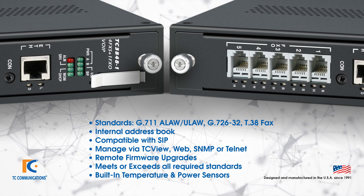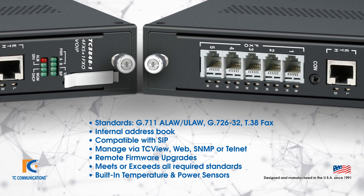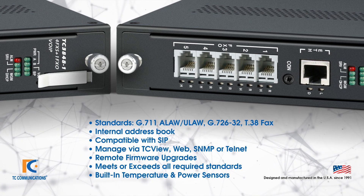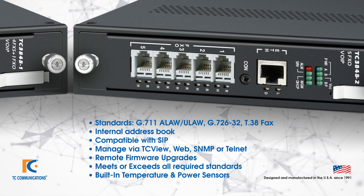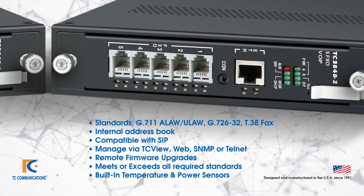The virtual PBX is equipped with an internal address book. These products are all SIP compatible and meet or exceed all required standards. As with all JumboSwitch cards, these units can be remotely managed with our TCVue NMS, which includes temperature and power monitoring, as well as remote firmware upgrades.